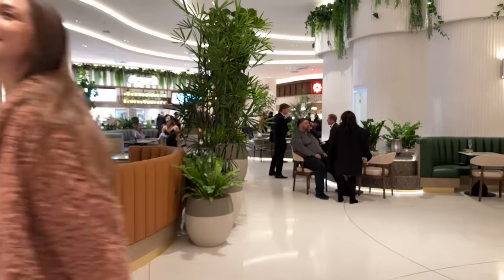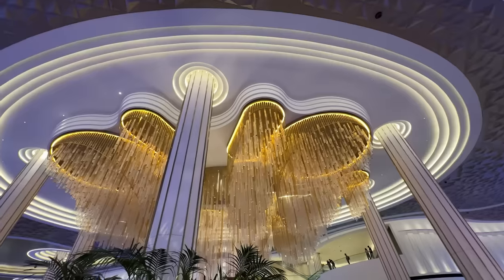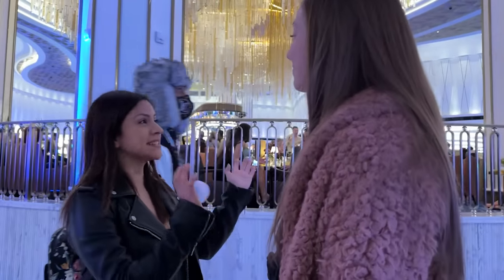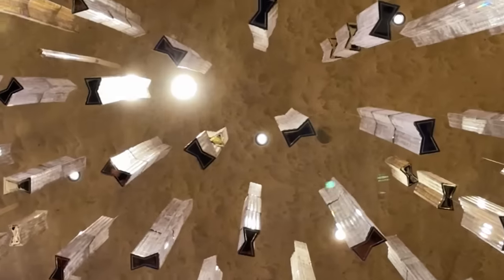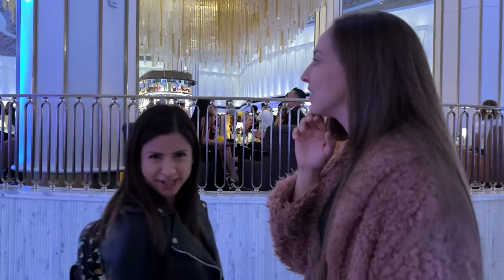So with that said, let's start exploring. So of course this is like the centerpiece of the whole casino — this is the amazing Blue Bar. I can see the bow ties on the end of the chandelier. This is definitely the place to have some drinks, enjoy some music. Let's go in a little bit.